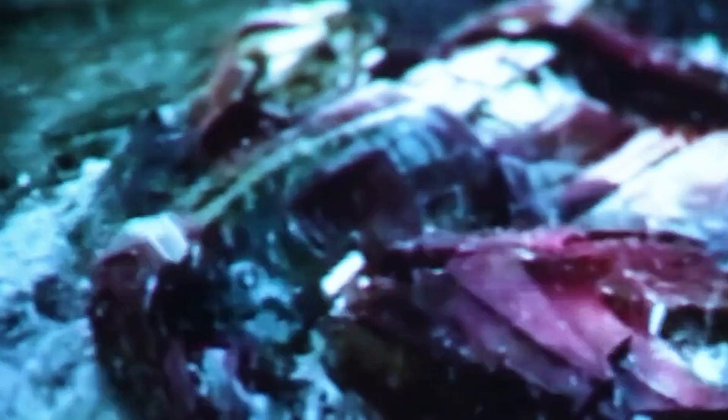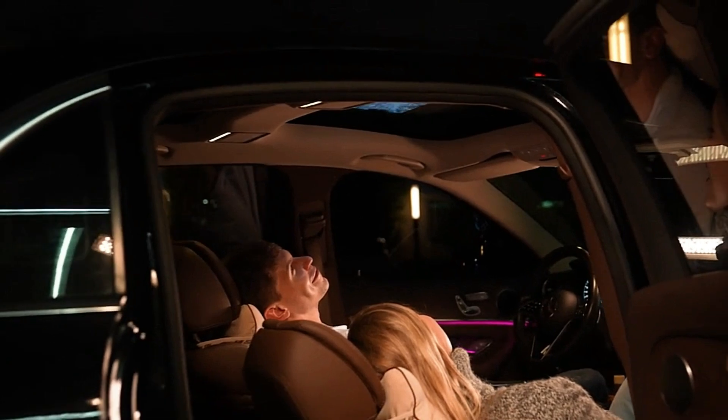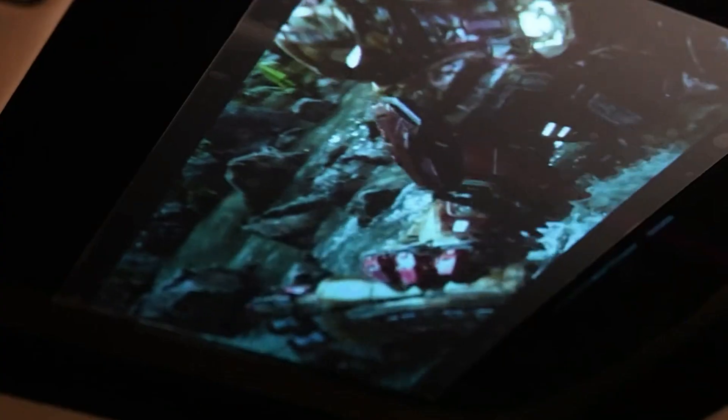Enjoy immersive AR and 3D effects without the need for glasses, all while maintaining over 90% transparency. This makes it perfect for various applications, from home entertainment to creative presentations.